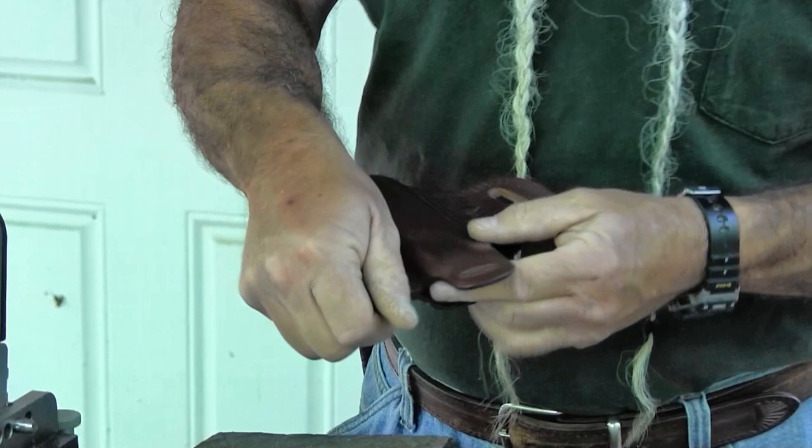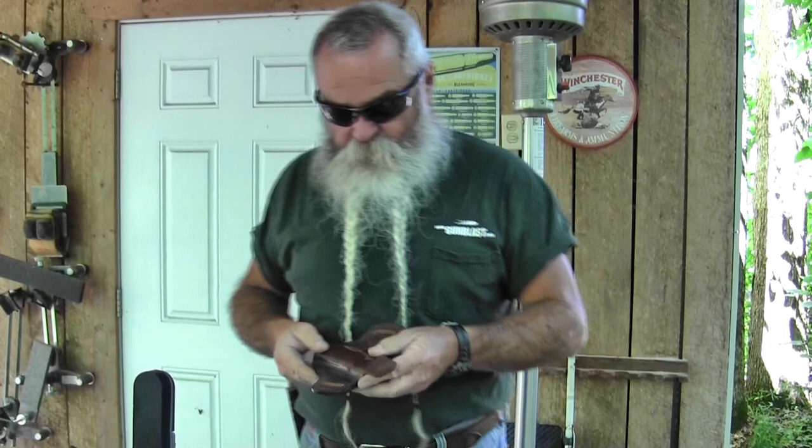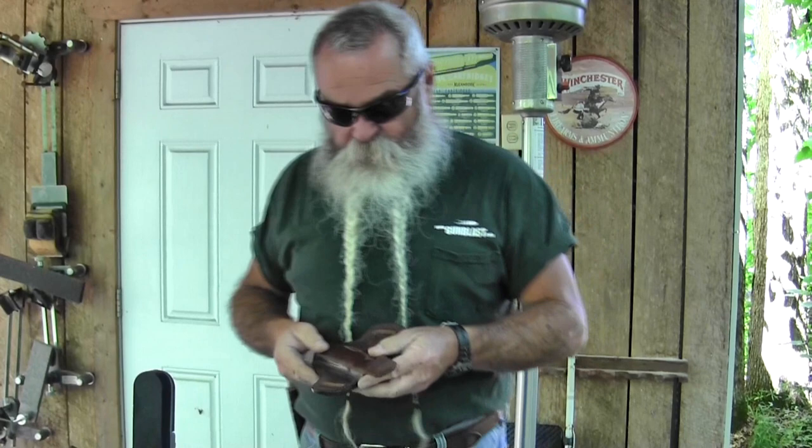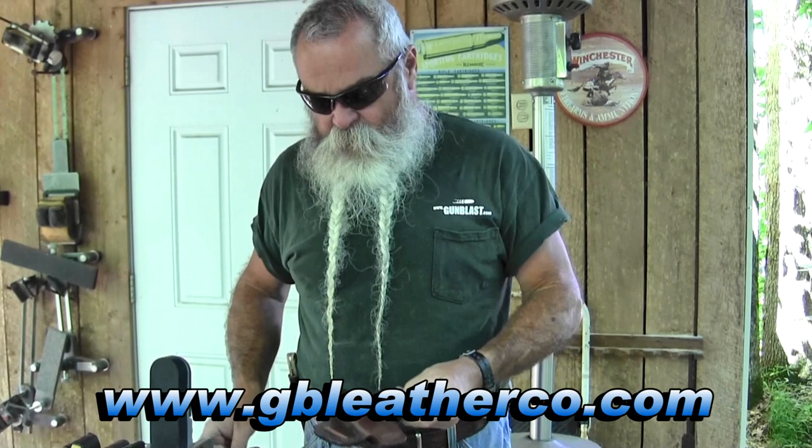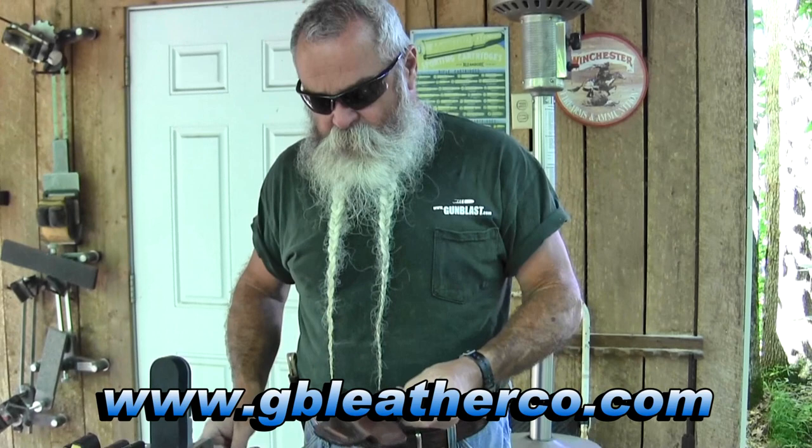This one is from a local guy named George Bowers. His website is gbleatherco.com — we'll also have it across the bottom of the screen. You can order online and see what he's got. He makes different style holsters, and this is one of my particular favorites. It's really well stitched and put together, and it carries a 1911 or any heavy gun comfortably on your hip and ready when you need it.